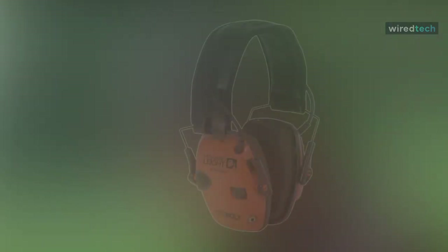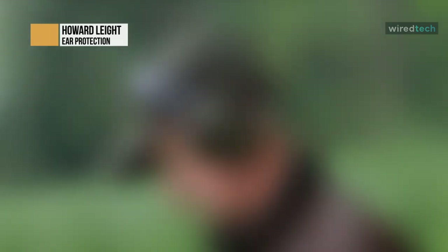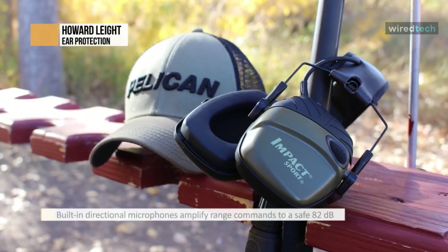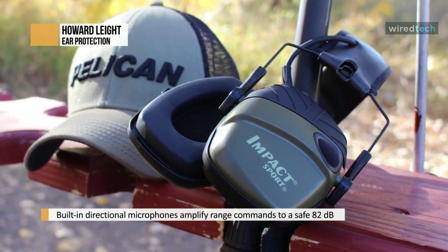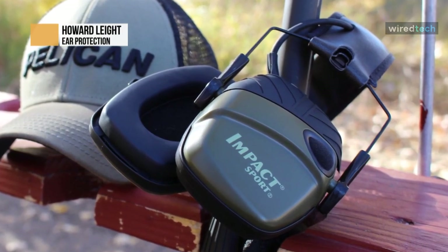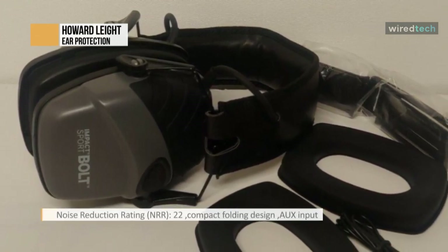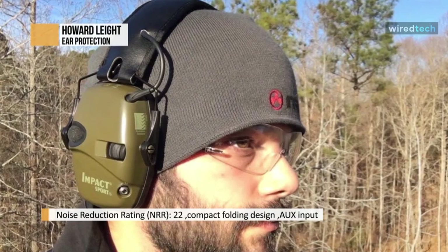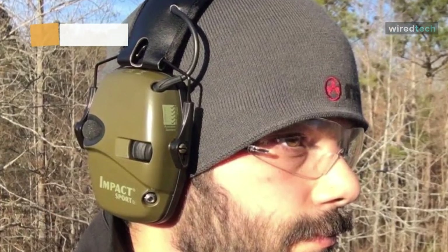The Impact Sports Sound Amplification electronic earmuff offers the ultimate safety and ear protection. Safety is delivered through distortion-free application of crucial low-level sound like range commands and conversation. Protection comes from instant blocking of any noise above 82 decibels. These earmuffs also feature low-profile earcups that won't interfere when aiming. The headband is padded for comfort and telescopes to ensure a secure custom fit. The external audio jack lets the earmuffs do double duty as stereo headphones when connected to an MP3 player or other audio sources. The snap-in ear cushions make replacement easy and extend the performance of the earmuffs.